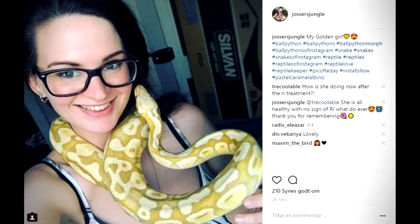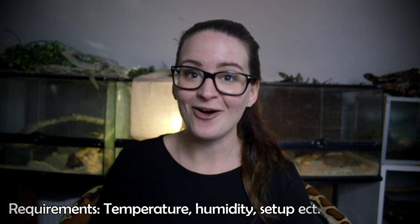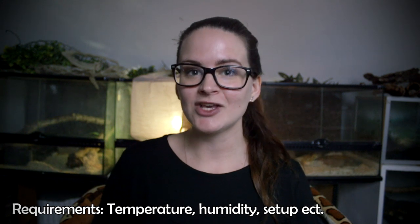The first thing you should know before buying your first snake is the requirements of the snake, because different species require different things. For example, a ball python has very different requirements than an arboreal snake like the green tree python. It's very important that you know the requirements of the snake you're buying. If you go to a reptile expo — which I recommend — you can talk directly to the breeder.